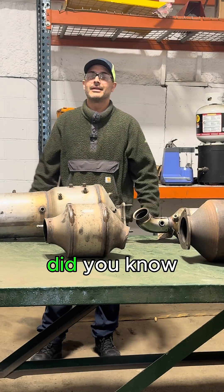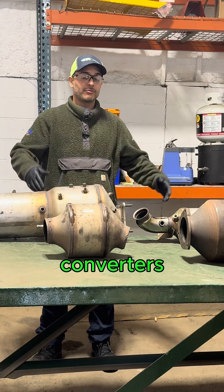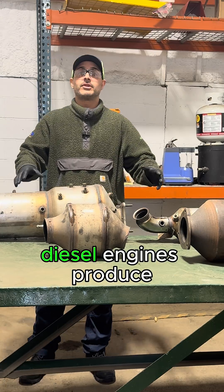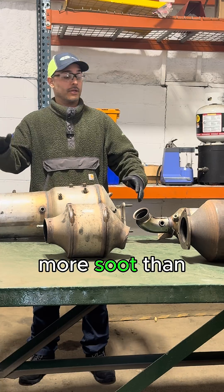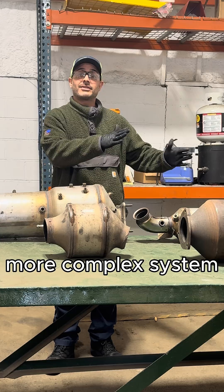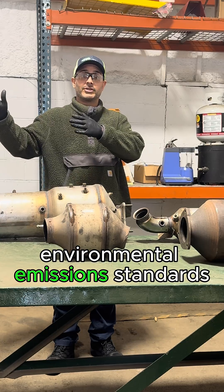Thanks for tuning in. Did you know diesel trucks not only have catalytic converters but they also have diesel particulate filters? That's because diesel engines produce more soot than gas engines, and they need a more complex system to meet specific environmental emissions standards.